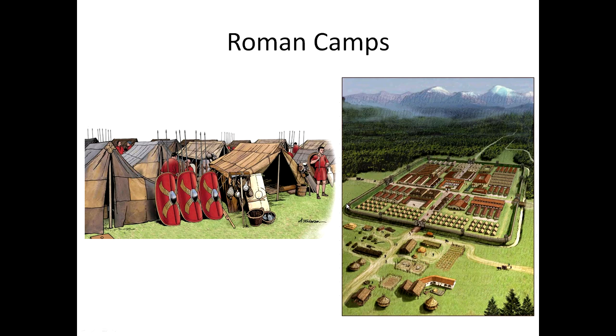Each fort had four main gates, one of which — the porta praetoria — faced enemy territory, and a network of roads. A central block of buildings contained the praetorium, which was the commander's house, and the principia, which was the headquarters, along with a shrine for legionary standards. Forts were built in various sizes to accommodate either whole legions or smaller auxiliary cohorts of around 500 men. They sometimes formed part of complex linear defenses or even walls, such as Hadrian's Wall in Britain.